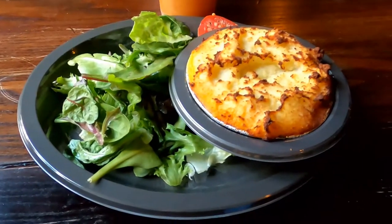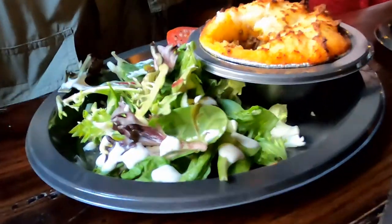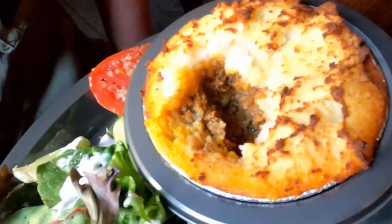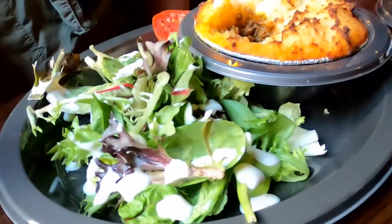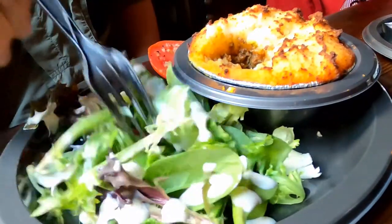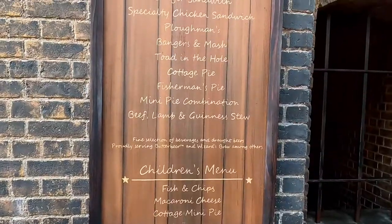Tim had the cottage pie. It was good, and it's nice that it comes with a salad since when you eat at a theme park, you don't often eat a lot of greens — you usually eat all that unhealthy stuff like hamburgers, hot dogs, and fries. Tim's not a big fan of tomatoes, and it came with a really big one cut in half, so he decided to share that with someone else.